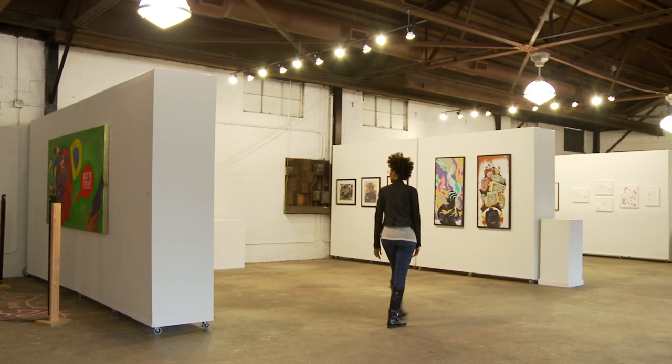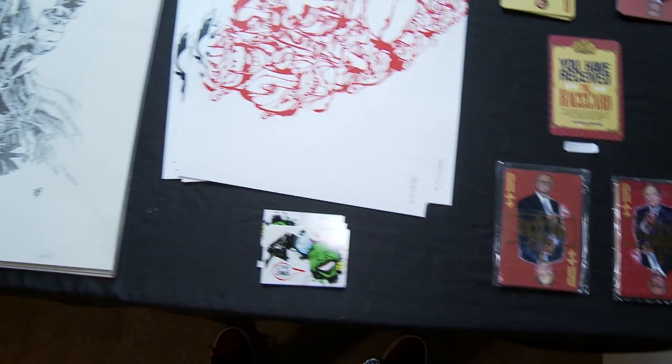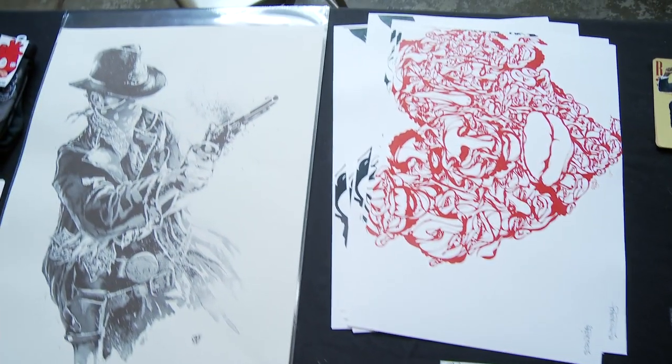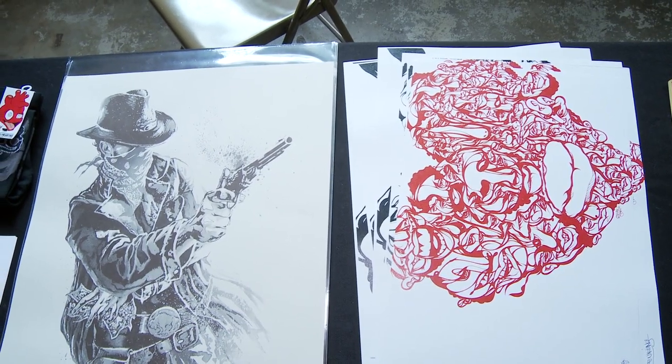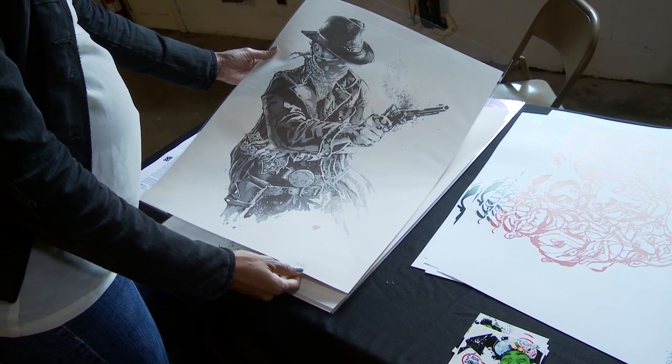Let's say you only have $500, you want to start a collection, you want to start investing some kind of way. A good way to do that is via prints. They're usually available at a fairly reasonable price and they're small, they're accessible, you can just pick them up, hang them up, and you're done.